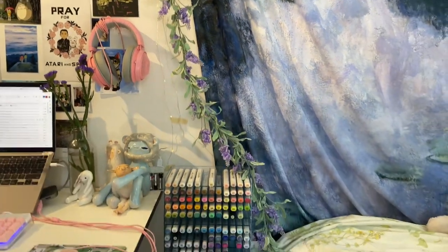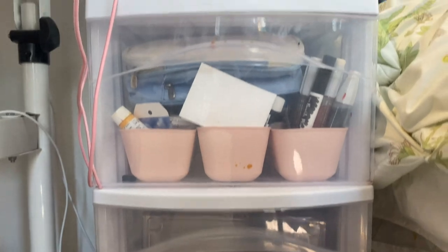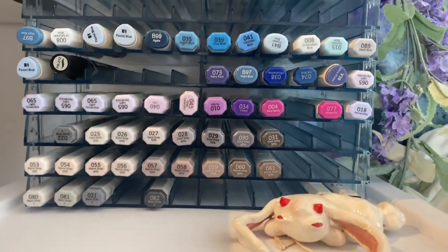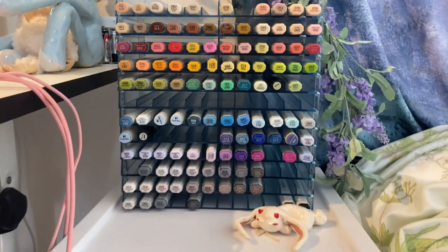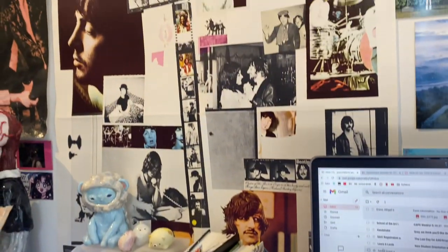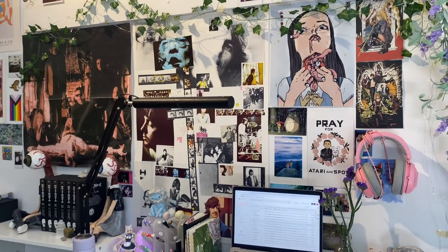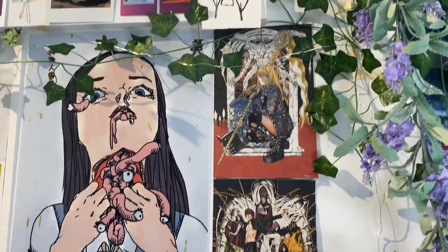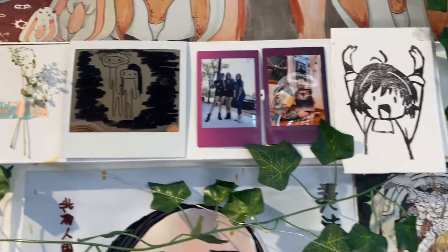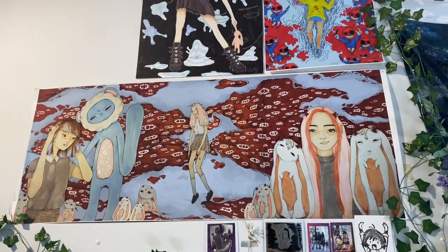Next to my desk I have a little organizer full of art supplies and makeup — it's very messy. Here's part of my marker collection — I promise there are more than what's shown. I have a Beatles poster and a Cage the Elephant poster, plus some little posters around. There's a little board we can nail things into but we haven't decided what to use it for yet. Above it I display some of my own art to remind me of what I've done in the past.